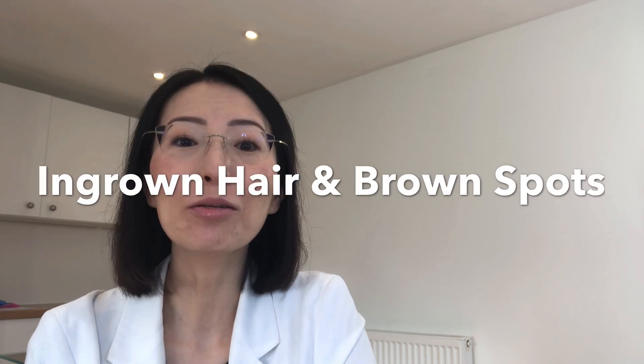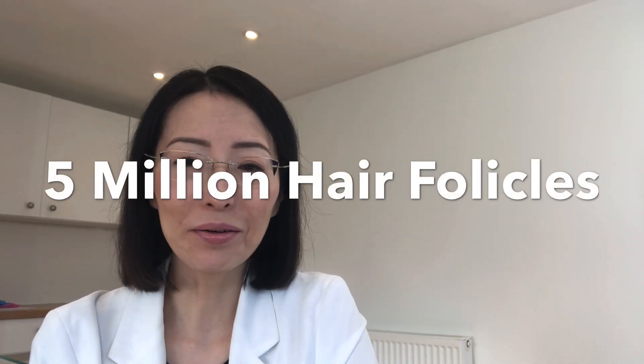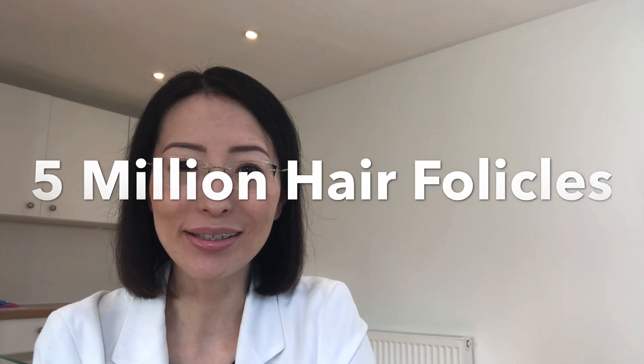Hi, I'm Setsuko, hair removal specialist. Today I'm going to talk about the connection between ingrown hair and brown spots. We have about 5 million hair follicles on our skin surface, so the chance of getting the odd ingrown hair is fairly high, and usually it clears naturally.